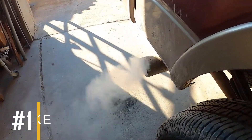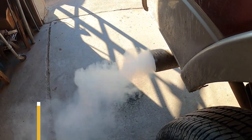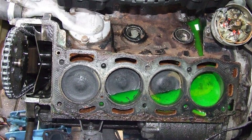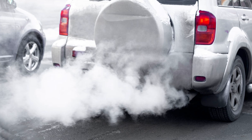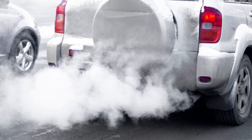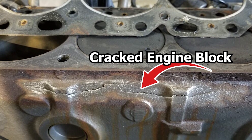White smoke usually means that coolant or water is getting into the combustion chamber and is being burned along with the fuel. When coolant mixes with the fuel and burns, it produces white smoke. This issue could be caused by a blown head gasket, a cracked engine block, or a damaged cylinder head.